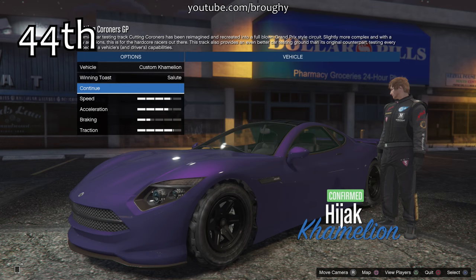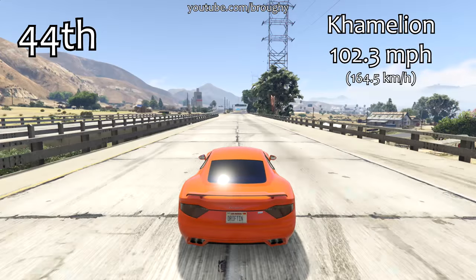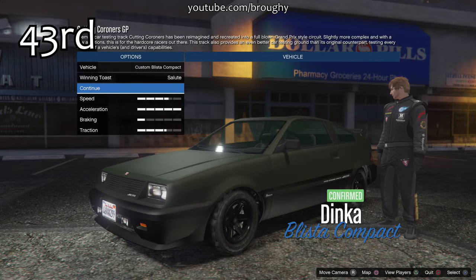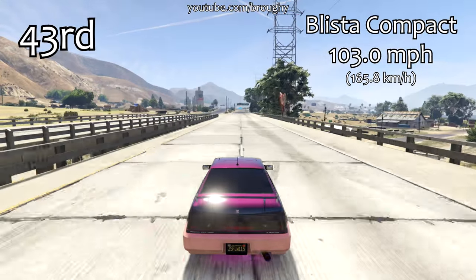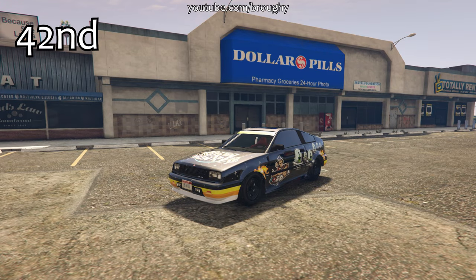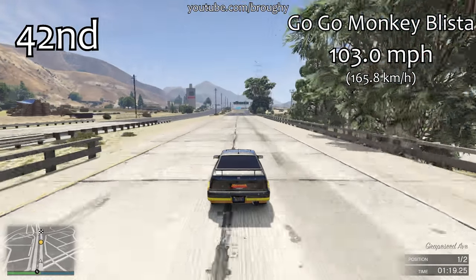Hello everyone, I'm Broughy1322 and this video is going to show the fastest fully upgraded sports cars in terms of top speed. We're quickly going to go over the slowest vehicles right now and as always the position counter is in the top left with the actual top speed the car achieved in the top right. This video only focuses on straight line performance, so if you're interested in racing where braking, cornering and acceleration are all relevant, check the link in the description for the lap time testing series. If you want to know more information about this testing, including the extent to which it's accurate and how useful it is for you personally, have a read of the full description as everything that you need is in there.